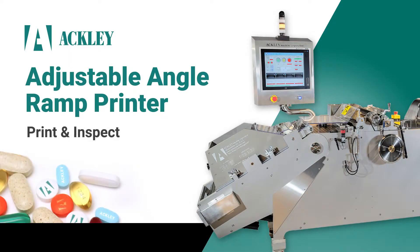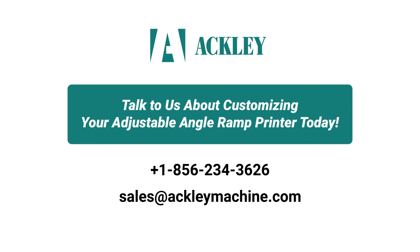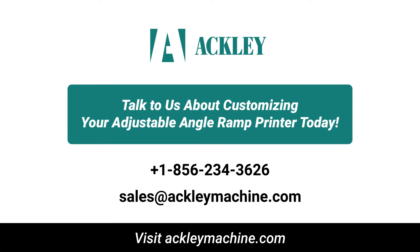The power to singulate, position, print, and inspect with pixel precision makes the Adjustable Angle Ramp Printer the ideal large-scale print production machine. Talk to us about customizing your Adjustable Angle Ramp Printer today.